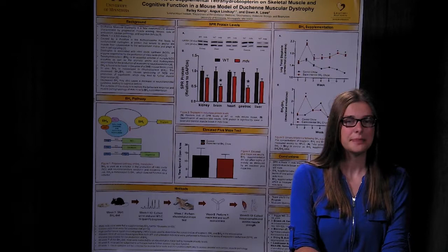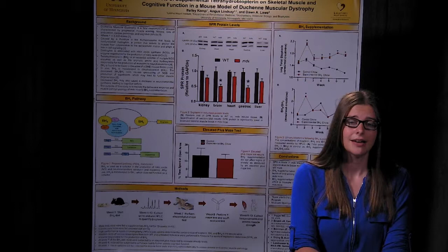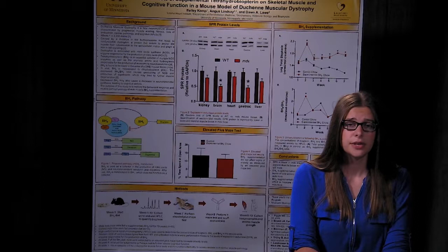Hi, everyone. I'm Bailey Kemp, and this summer I worked in Dr. Don Lau's lab researching Duchenne muscular dystrophy, or DMD. Our goal was to study the role of tetrahydrobiopterin, or BH4, on disease pathology using an MDX mouse model of DMD. BH4 plays a role in the production of nitric oxide as well as in neurotransmitter synthesis, and BH4 is found to be significantly lower in MDX mice than in wild-type mice. We hypothesized that lower levels of BH4 may play a role in disease progression, especially concerning cognitive deficits and muscle degeneration.